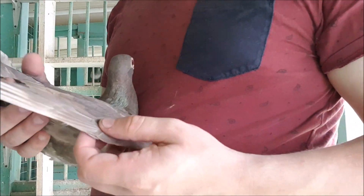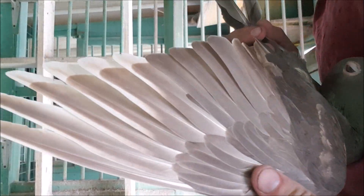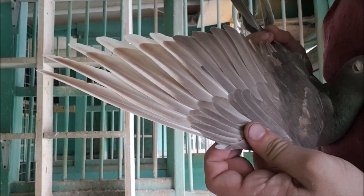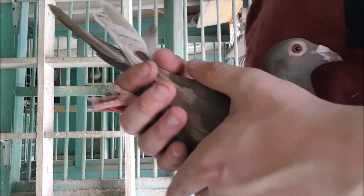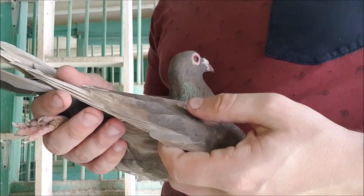I've been cautious to say sun bleached rather than faded to avoid any confusion, because there is actually a gene called faded, and I'm sure we'll look into that in the future. This hen is a smoky spread brown, so she's a little darker than a standard spread brown.